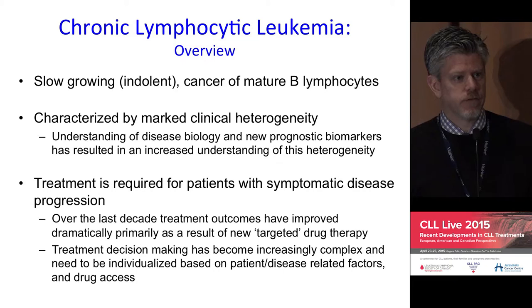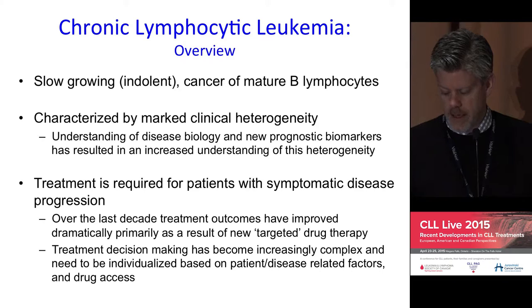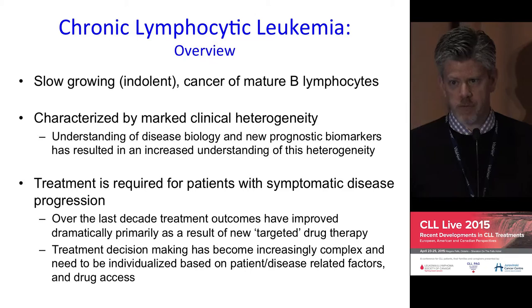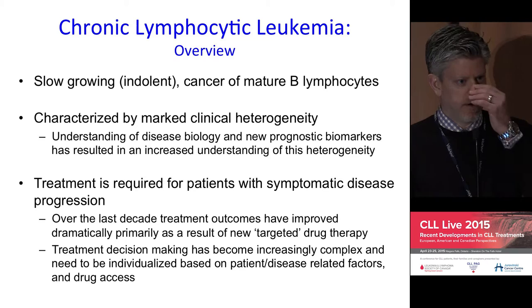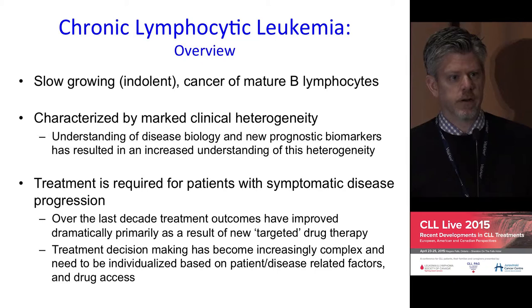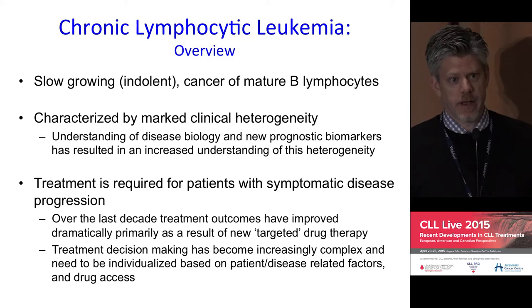The last decade has been marked by tremendous improvements through drug development and well-designed clinical trials showing important improvements in clinical outcomes, including survival and disease control. This is reflected in large part by understanding the molecular biology of the disease, the ability to target important aberrant pathways, and shifting from empirical cytotoxic chemotherapy into an era of rationally developed, targeted treatments with very good efficacy and improvements in tolerability.